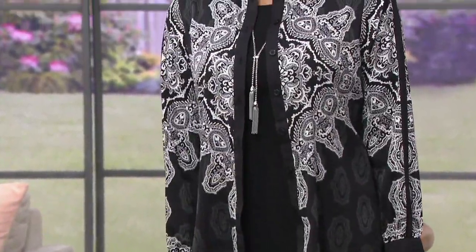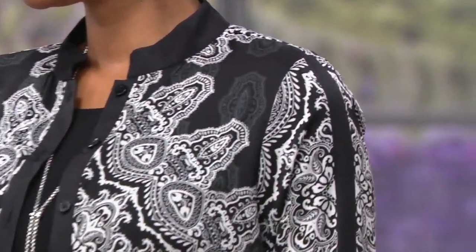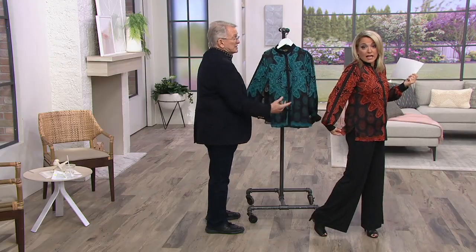I love the shadow print that's been done — the medallion and the paisley. I just think this is so stunning on the body. It looks like a little jacket, but it's so lightweight. There's nothing to it. It does all the tricks it's supposed to do. It's nice and easy. You get little side slits, so it's nice and easy to move.